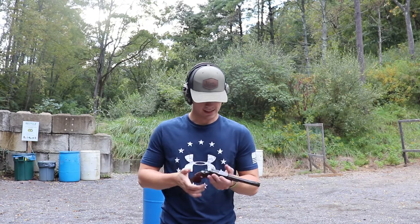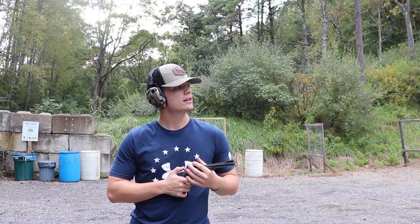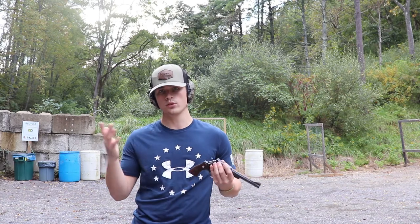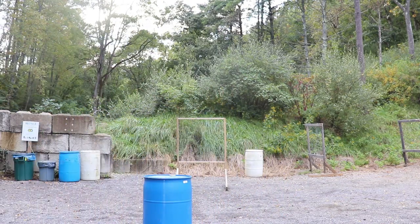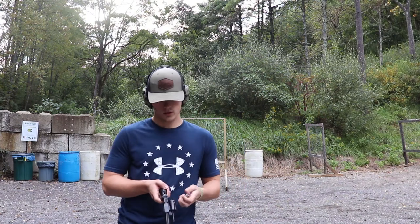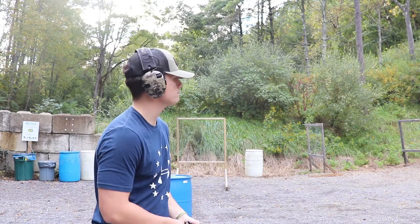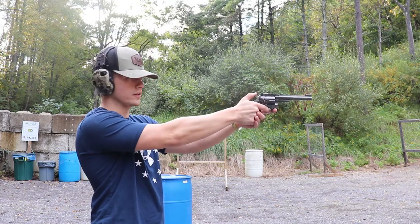I think this is the second .357 on the channel. I've shot this one before, but before I really got into firearms. Another loaner. I don't know exactly how I'm putting this video together — I apologize if I don't show a lot of shooting content. Maybe I'll just include it in the vlog. You'll see this one though — oh yeah, you'll definitely see that.